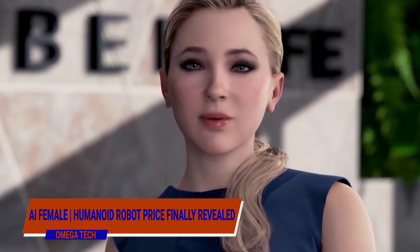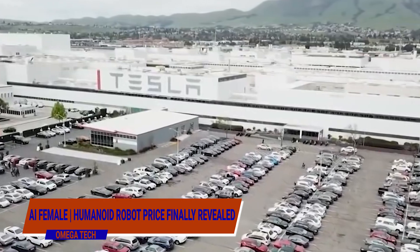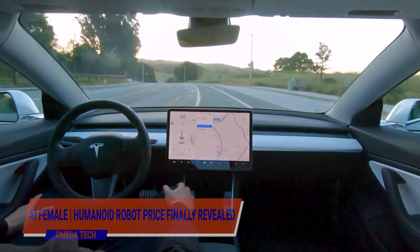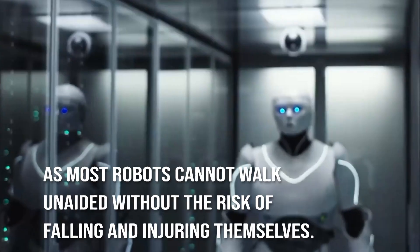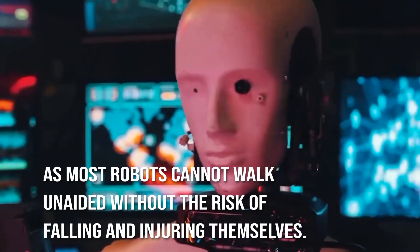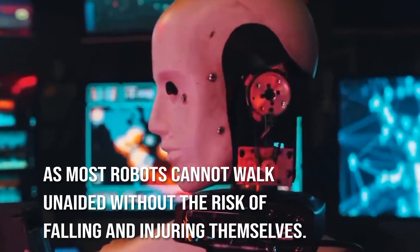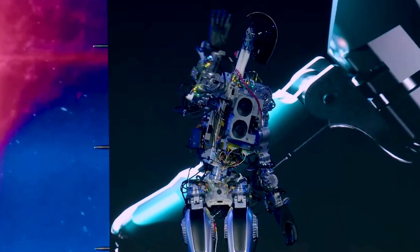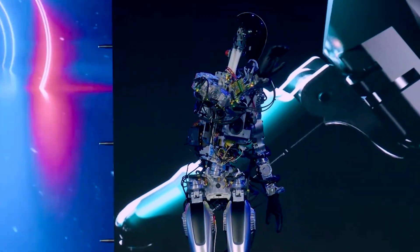Humanoid robot price finally revealed. The electric car company Tesla is getting set to launch its line of robots. Tethers are frequently employed by robotics engineers as a means of providing support for their creations, as most robots cannot walk unaided without the risk of falling and injuring themselves. But can the Tesla robot walk? To find out, hang around until the end of the video.